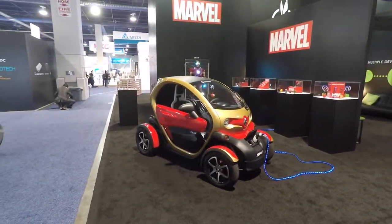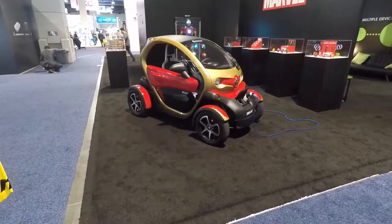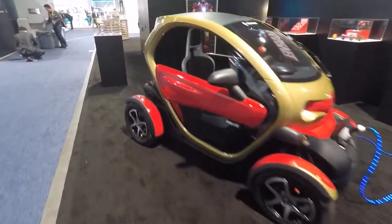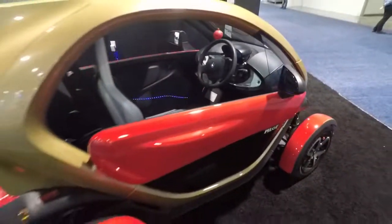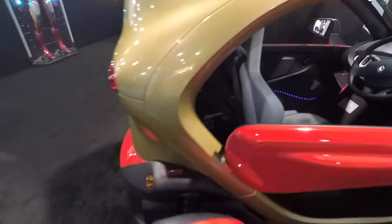Check this out — I'm at CES in Las Vegas. This is called the Pilot by Renault. It's a little tiny car, just a one-seat electric car, no gas, just enough for one person to get around the neighborhood. There's just enough room in the back to maybe get some groceries or pick up one kid.